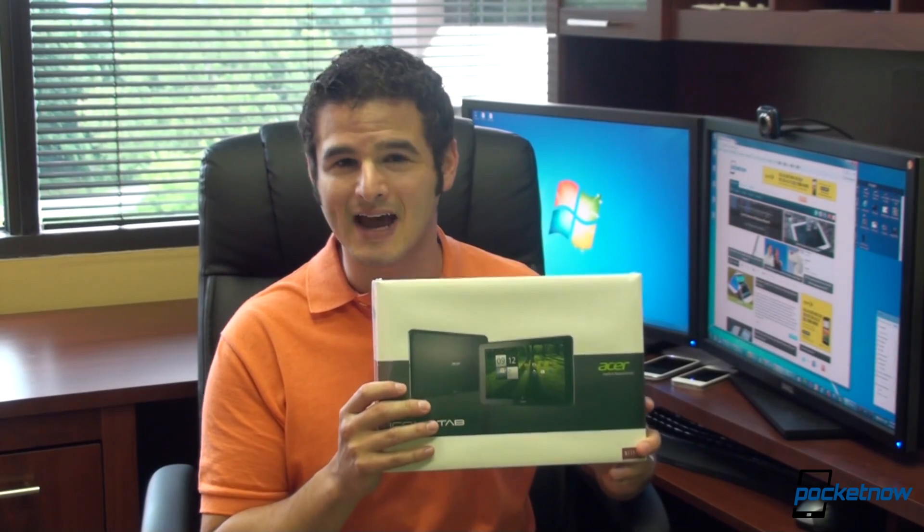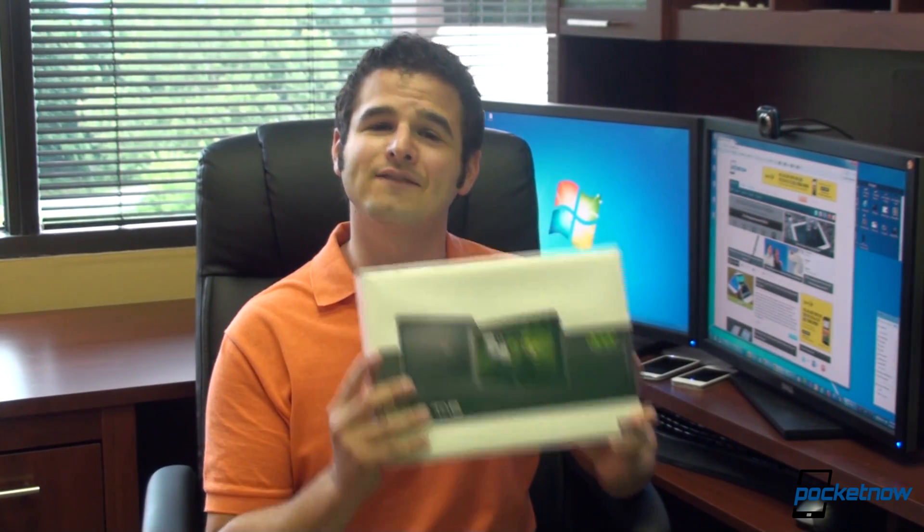Hey guys, it's Brandon Miniman from Pocketnow.com. We've got a really exciting unboxing for you today — it's the Acer Iconia Tab A700. This is the first high-resolution Android tablet to come to market.